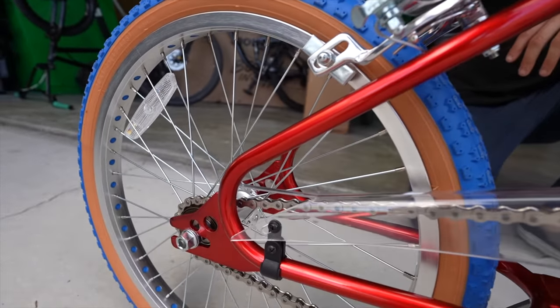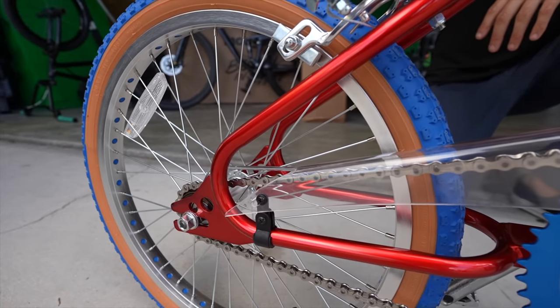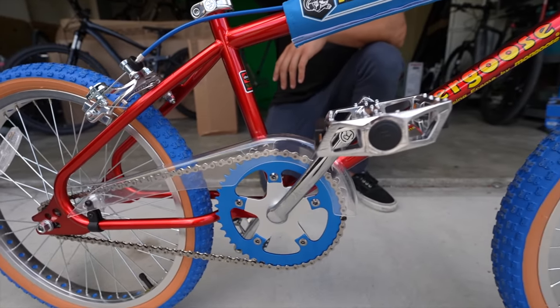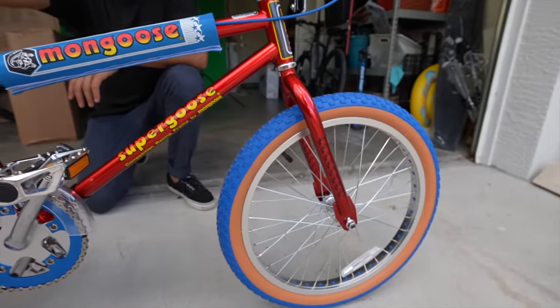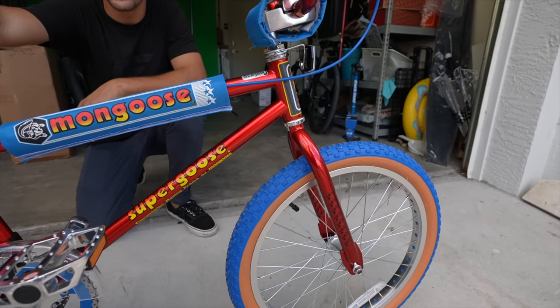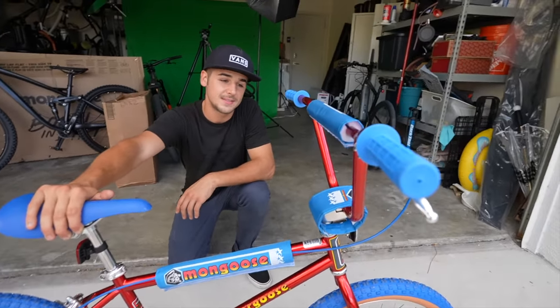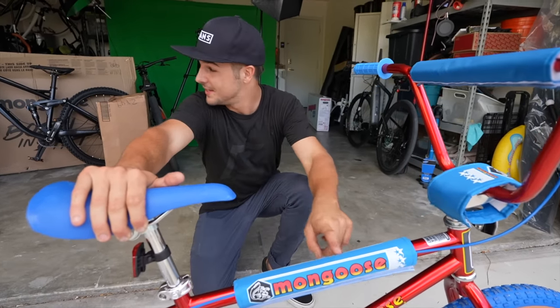There's a lot of gambling going on with bike companies coming up with these random ideas. Look at the way the back end is made - you can see it's a one-piece, welded at the dropout, so it's way different. But the style itself, just in terms of appeal, this thing must have just flown off the bike shop shelves.